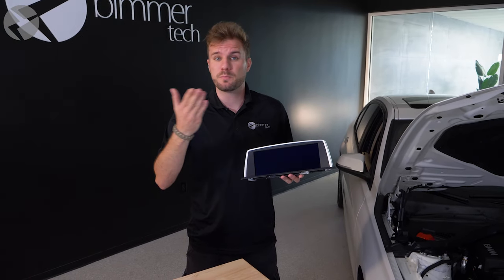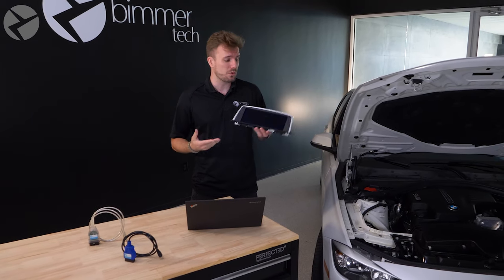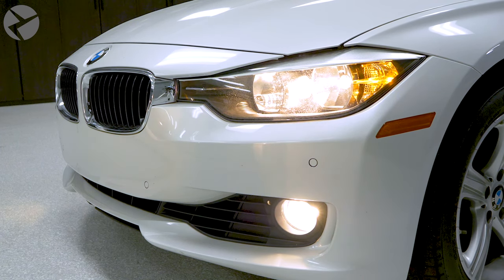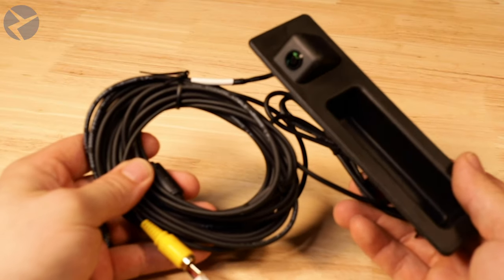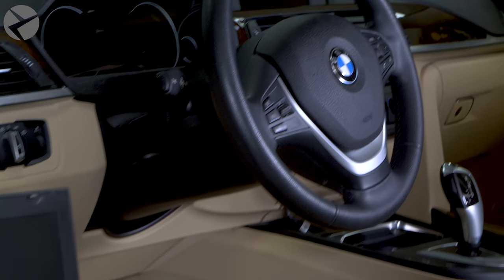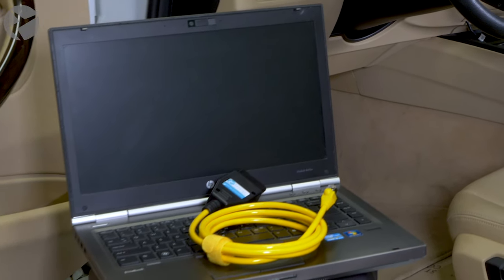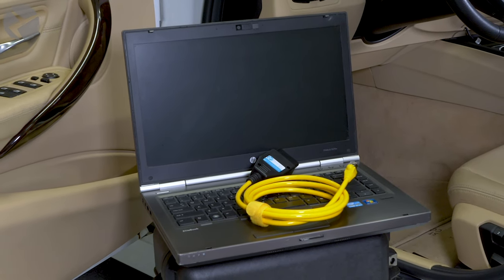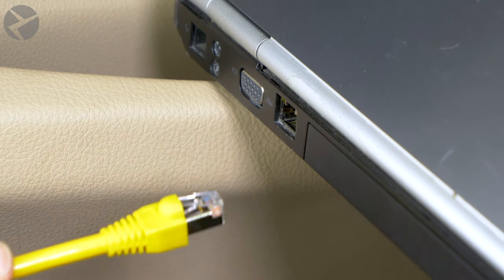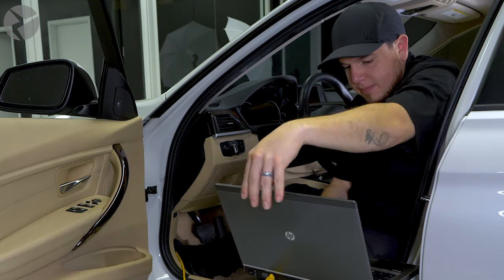Any new electronic part you put in your BMW needs to be coded, or you might run into issues with error messages or the new part simply not working. From lights to mirrors and sensors, coding these parts to your BMW is a must. At Beamertech, we'll perform a remote coding procedure on any electronic BMW part and make your retrofit or original module work without any blunders. We offer a cost- and time-effective solution compared to your local dealer. Our pricing depends on the part and coding required, so please contact us for further details.